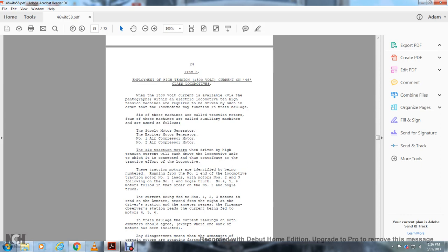Item 6: Employment of the high tension 1,500-volt current — 46 Class locomotives. When the 1,500-volt current is available via the pantograph, eight electrical machines are required to be driven in order for the locomotive to function. Six of these machines are called traction motors, and two auxiliary machines are: the supply motor generator, the exciter motor generator, the number one air compressor motor, and the number two air compressor motor. Six traction motors, when driven with high tension current, each drive the locomotive axles to which they are connected, contributing to the tractive effort of the locomotive.